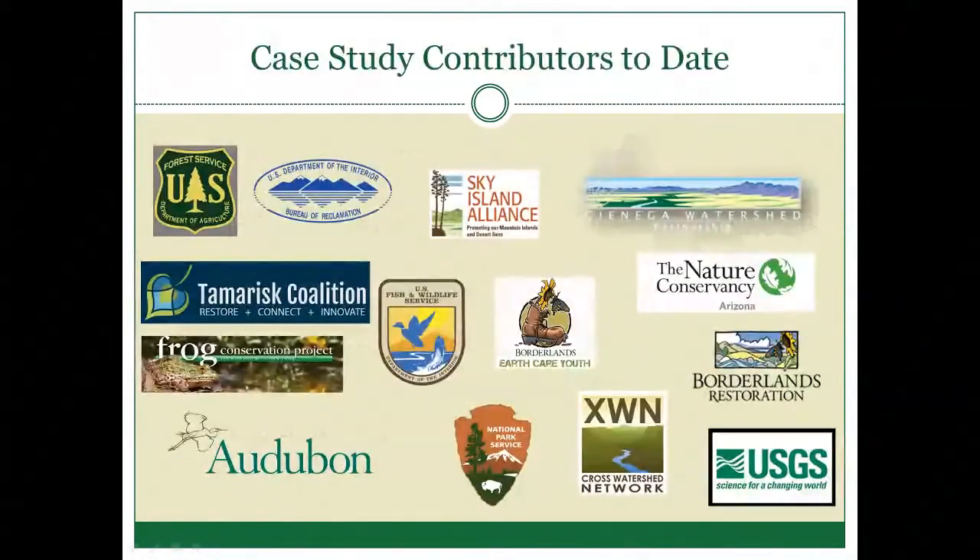The next slide has logos for case study contributors to date — some of the early adopters who wanted to jump in and help generate case study material from the get-go. As of a couple weeks ago, the list of organizations we've been working with is growing on a daily basis.